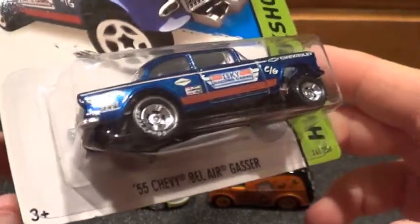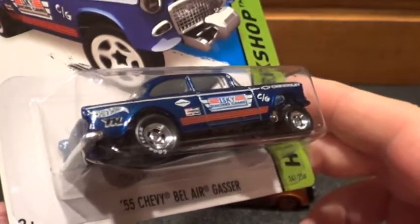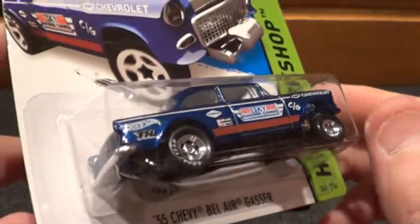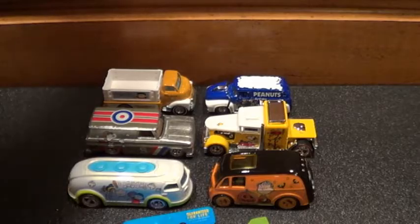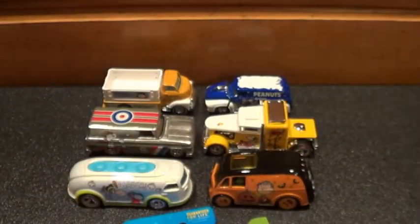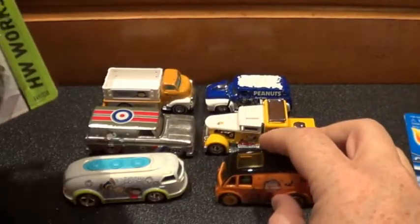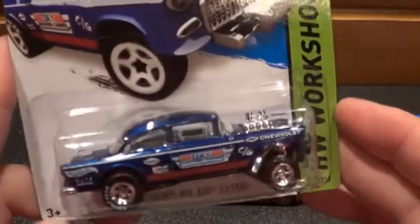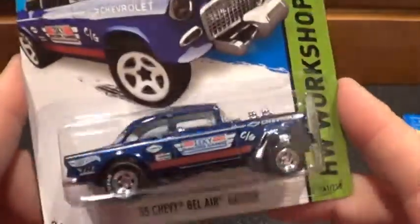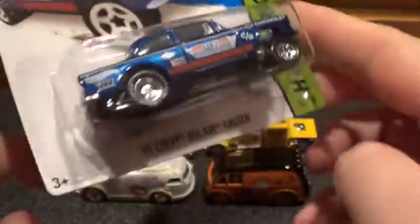I purchased it from another Facebook seller, and he actually had this car right here — plus a white car and the gold Flash Sider, which I've already traded off. He had these three plus was going to throw in some extra cars for 45 bucks, so I ended up purchasing.